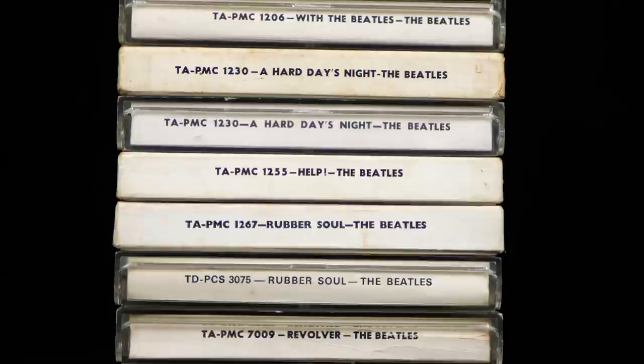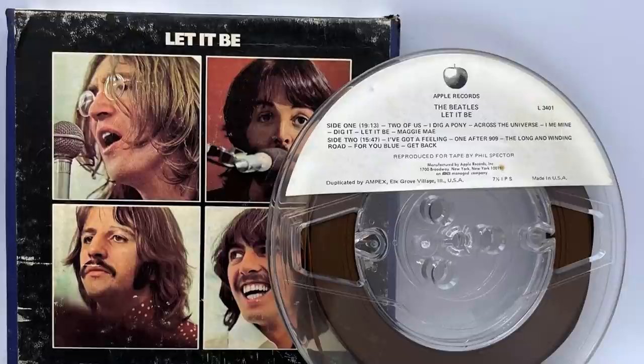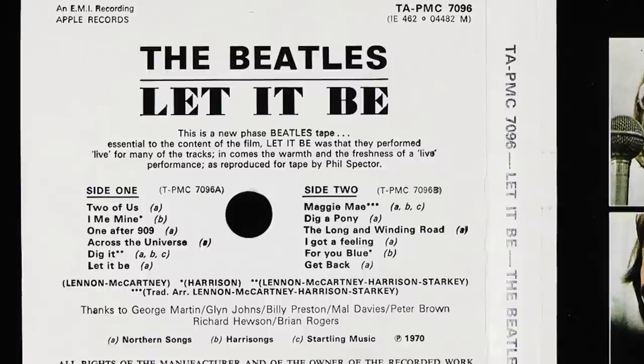Whilst the cassette and 8-track formats were just at the start of their journey, another was about to be laid to rest — the Reel to Reel tape. Let It Be was one of the final batch of titles released on this format in August 1970. Unlike its contemporary cassette or 8-track release, the Reel to Reel album was issued in both stereo and mono. Whereas the US Reel to Reel edition played at 7.5 inches per second, the UK Reel ran at a lowly 3.75 inches per second, making it easily the worst sounding edition of the album. Sadly, the mono mix on the UK Reel wasn't a dedicated one but a fold down of the stereo mix made by combining the left and right channels into one. Those Reels are now very hard to find, with mono ones selling for around £500 or $700.